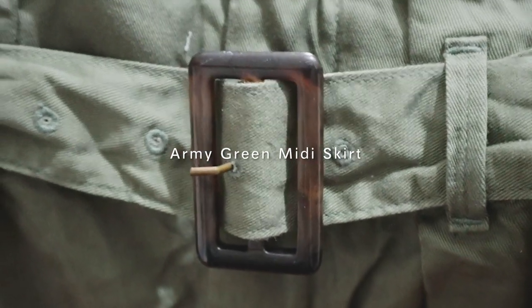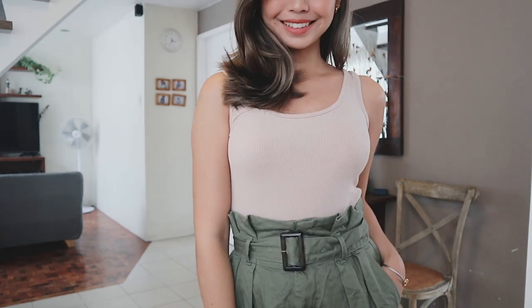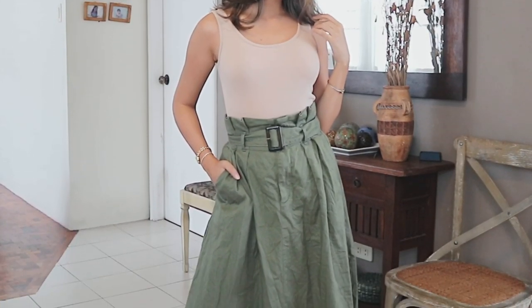Pinakaunang piece is this green midi skirt that I actually got from Village Square sa Alabang area. I decided to pair it with a plain nude cotton sleeveless top para mas magpop pa rin yung design nung skirt. You can definitely accessorize this since it's pretty minimalist and simple.